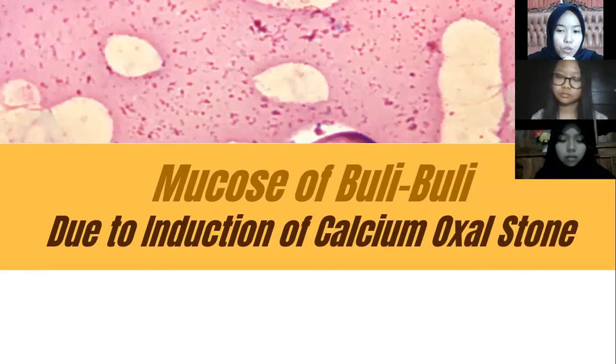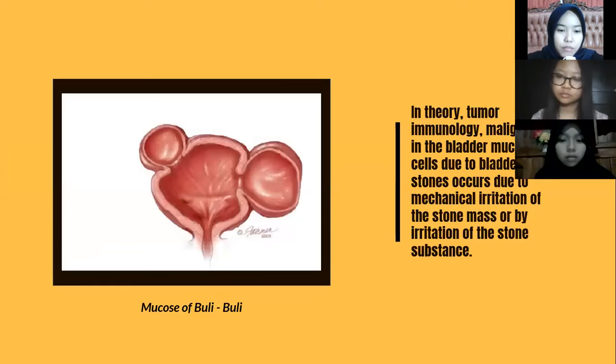The second method is mucous of the bladder due to induction of calcium oxalate stone. In tumor immunology, malignancy in the bladder mucous cells due to bladder stones occurs due to mechanical irritation of the stone mass or by irritation of the stone substance.